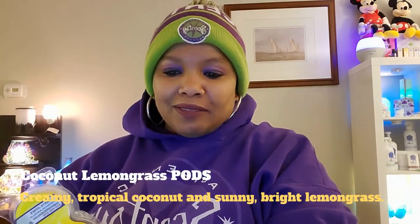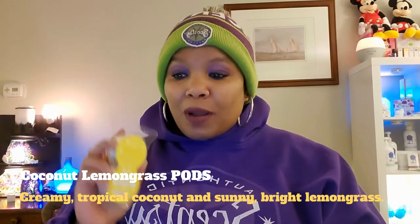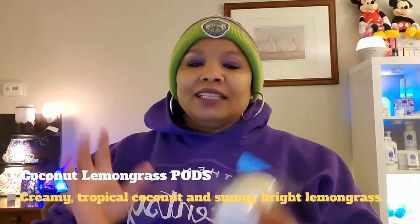I'm my biggest customer, guys. So the first thing that I warmed up, I used a double of these — our coconut lemongrass pods. I absolutely love these. These are my favorite. They come in a pack of two. The description: creamy tropical coconut and sunny ripe lemongrass. That is our coconut lemongrass pods.